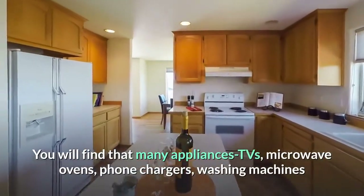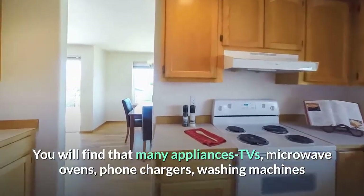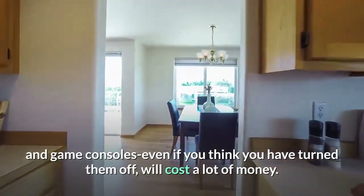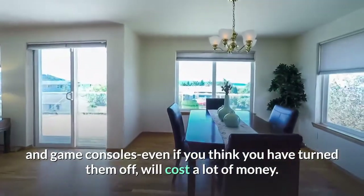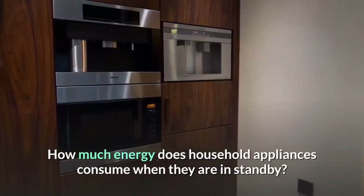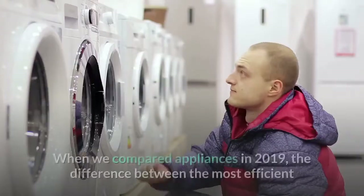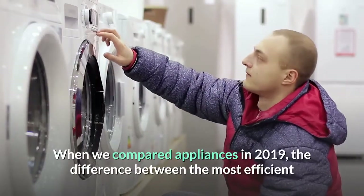You will find that many appliances — TVs, microwave ovens, phone chargers, washing machines, and game consoles — even if you think you have turned them off, will cost a lot of money. How much energy does household appliances consume when they are in standby? When we compared appliances in 2019,